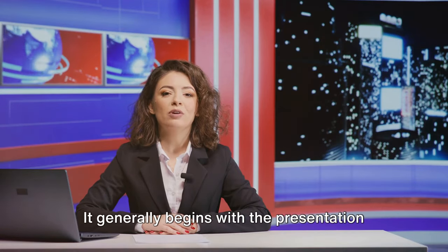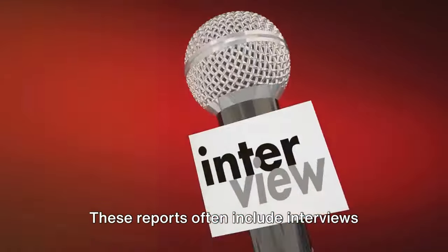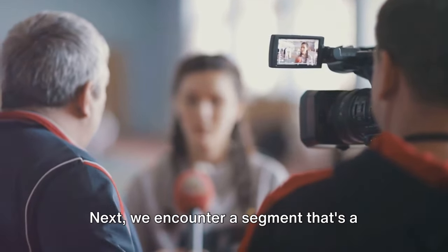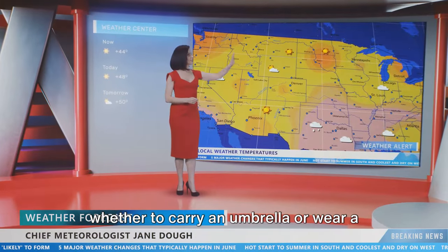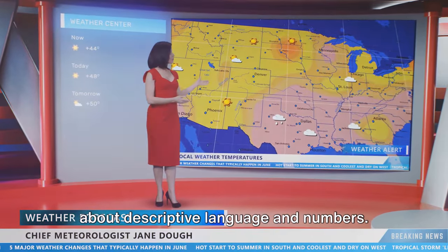A news broadcast generally begins with the presentation of the main news items, followed by detailed reports. These reports often include interviews with people related to the news event, providing a first-hand perspective. Next, we encounter the weather forecast. This not only gives you a heads up about whether to carry an umbrella or wear a jacket, but it also helps you learn about descriptive language and numbers.